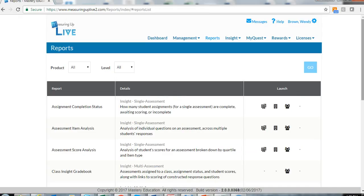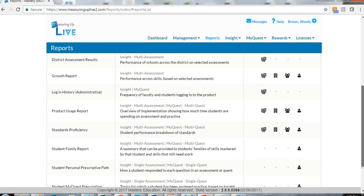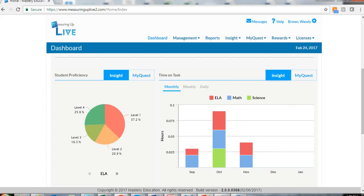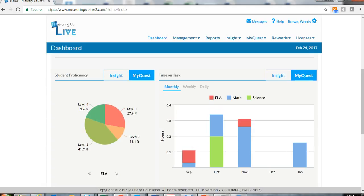Measuring Up Live 2.0 provides educators with access to real-time, actionable data on student, class, school, and district-level performance, allowing them to pinpoint instruction for each individual student. Data snapshots provide quick visual highlights for performance and implementation data.